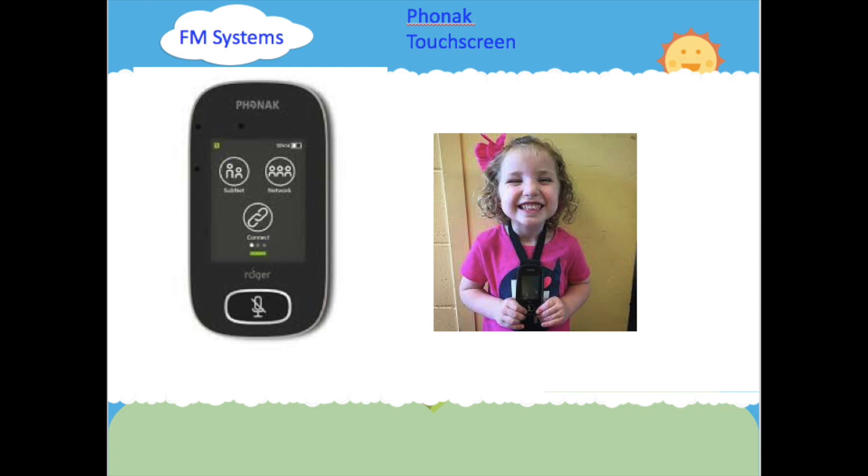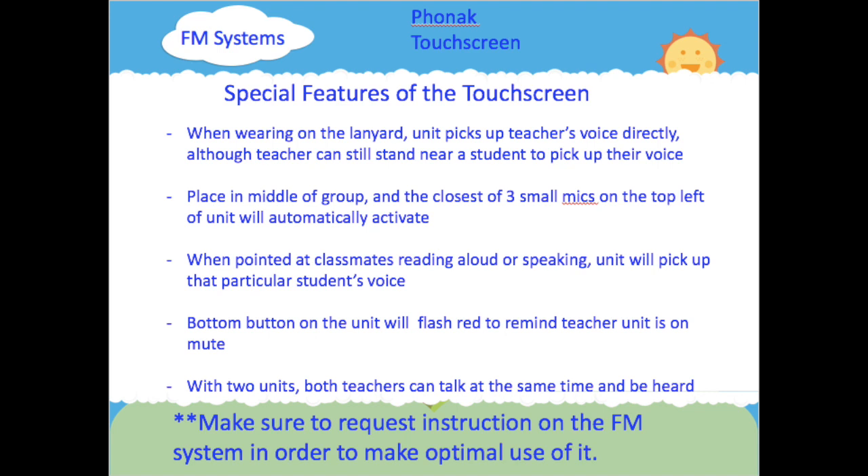Another system is the Phonak touch screen, which utilizes digital transmission. The touch screen provides several beneficial features. When the teacher is wearing the unit on the lanyard, the unit picks up the teacher's voice directly, although the teacher can still stand near a student to pick up their voice. Place the microphone flat in the middle of a small group — the unit has three small microphones in the top left corner, and the microphone closest to the person speaking will automatically activate. When classmates are reading aloud or speaking, the microphone can be pointed towards that student to pick up their voice.